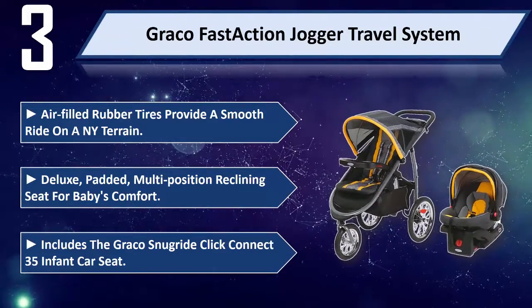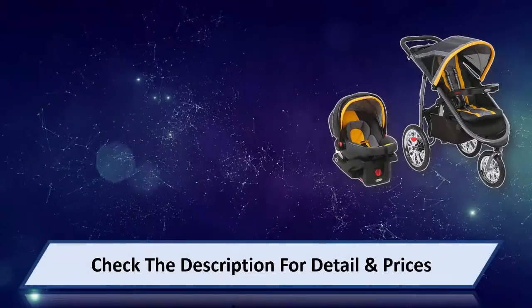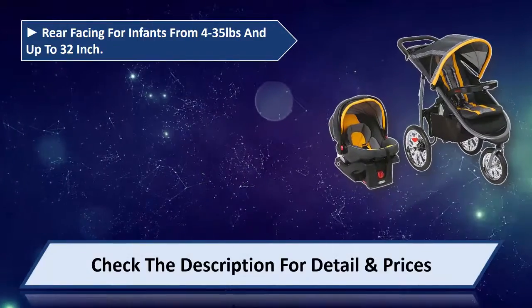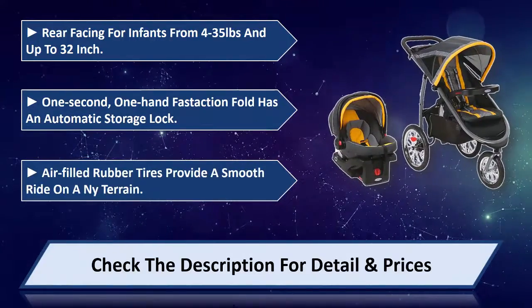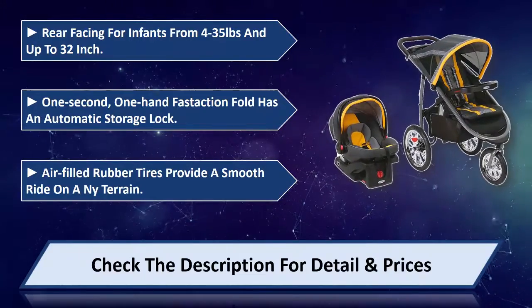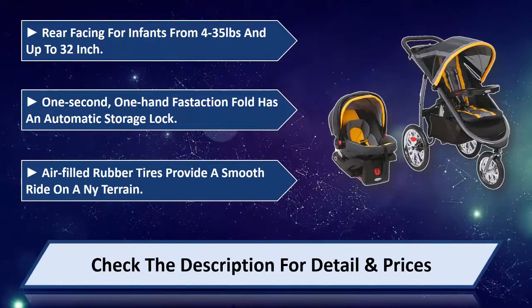Includes the Graco Snug Ride Click Connect 35 Infant Car Seat, rear facing for infants from 4 to 35 pounds and up to 32 inches. One second, one-hand fast action fold has an automatic storage lock. Please check the description for detail and prices.